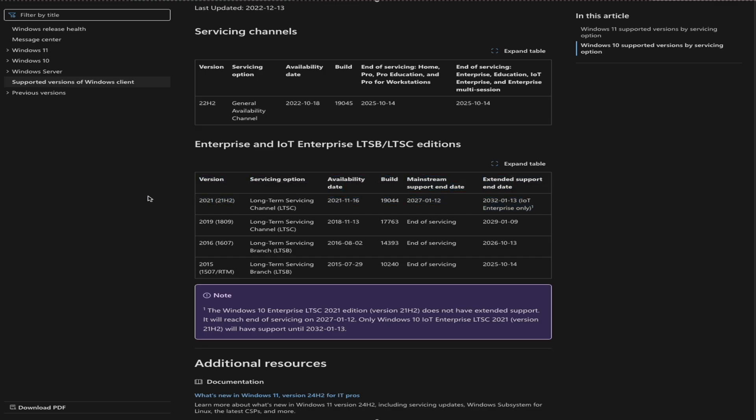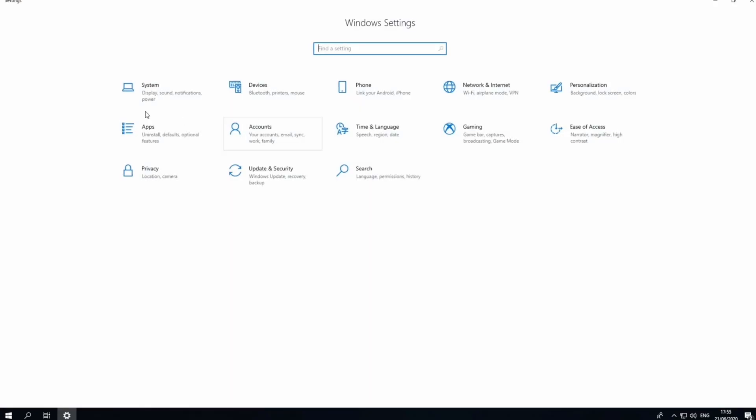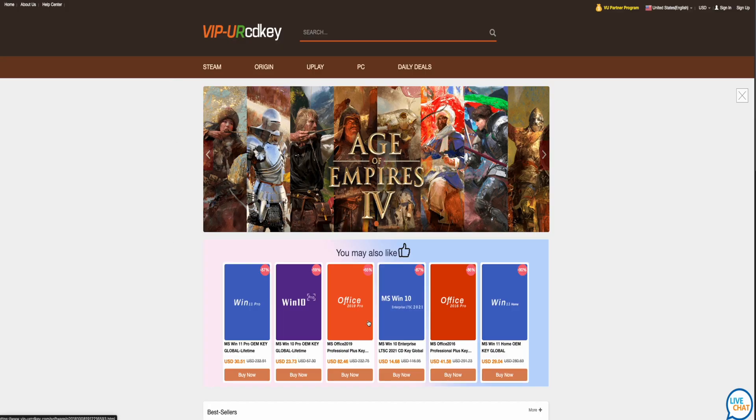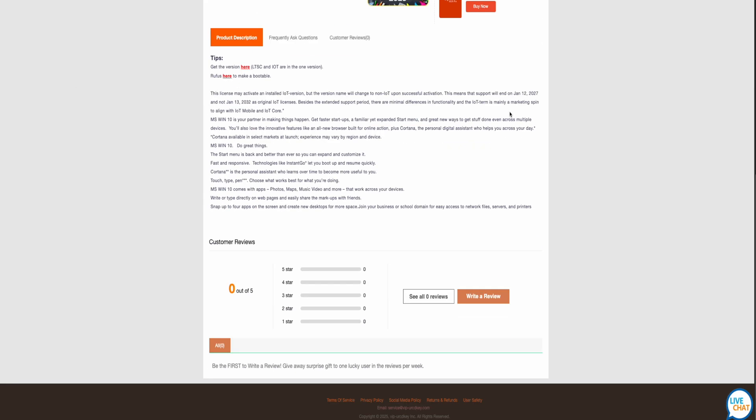Another key feature is the fixed feature set. LTSC versions do not receive feature updates like mainstream Windows 10 versions — they are designed to be stable and predictable for specific deployments. LTSC versions also have a limited feature set, including only features unlikely to change over the lifecycle. To keep LTSC completely stable, it excludes apps that would need updates, like the Microsoft Store and similar software.